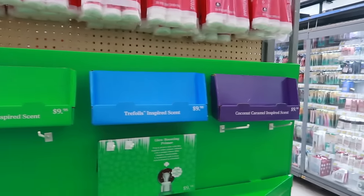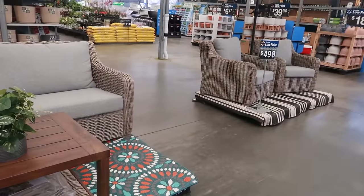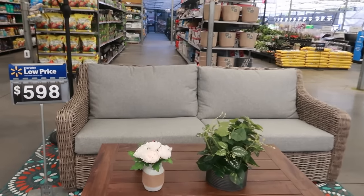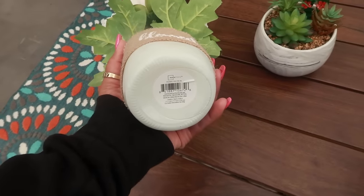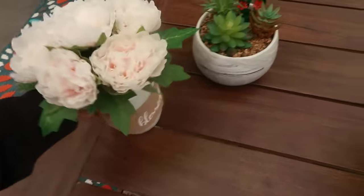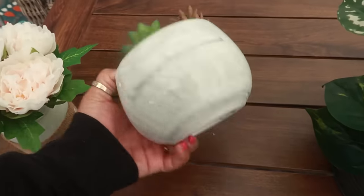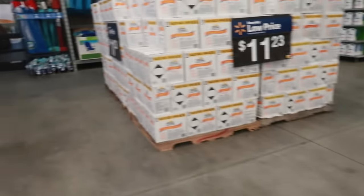I came out here to the garden section to see if they had anything out. They only have like two displays with some furniture — not too much patio furniture out right now. But I do like these little floral arrangements. Mainstays — this one right here doesn't have a price, but it's pretty cool. Let me get back inside.